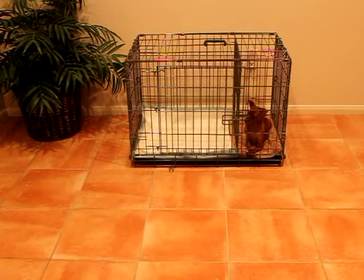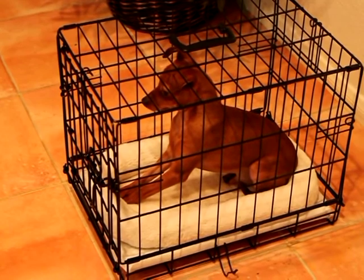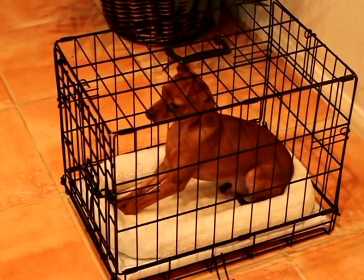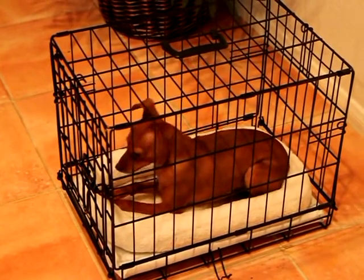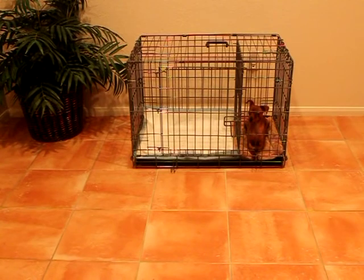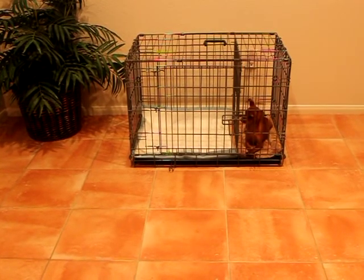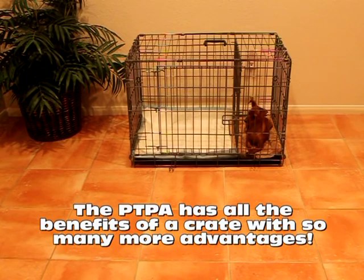Before the Potty Training Puppy Apartment was invented, crate training was considered by many dog experts to be the most effective and popular way to potty train your puppy or dog. One of the big downsides to crate training is it requires your puppy to have to painfully hold it all night long, which is virtually impossible, since most puppies have to potty every two to three hours or less. Therefore, your puppy has no choice but to potty in their sleeping area, which is a very uncomfortable sleeping experience. With the Potty Training Puppy Apartment, the bedroom section has the same benefits and functions as crate training. However, our patent-pending room divider allows your puppy to relieve themselves in their bathroom section. You're going to spend money on a crate anyway, so why not buy the Potty Training Puppy Apartment, which has all the benefits of a crate with so many more advantages.